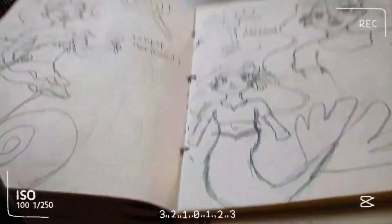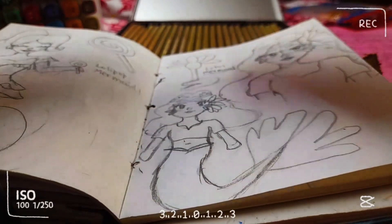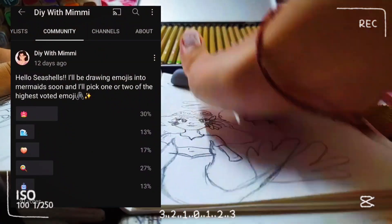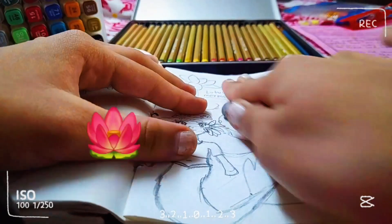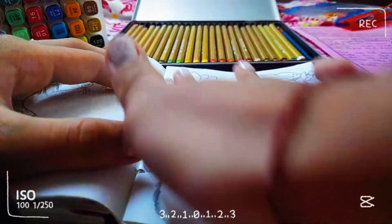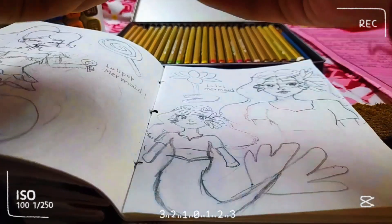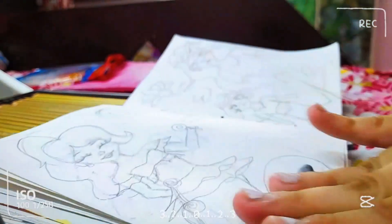Today I'm back with a video where we are turning emojis into mermaids. I posted a community poll asking which emojis I should turn into mermaids, and you voted for the lotus emoji and the candy lollipop emoji — those were the ones that got the highest votes.